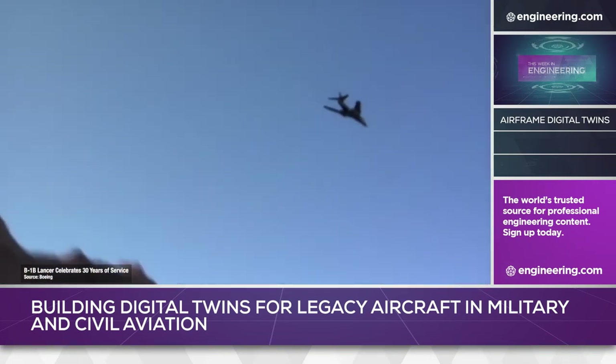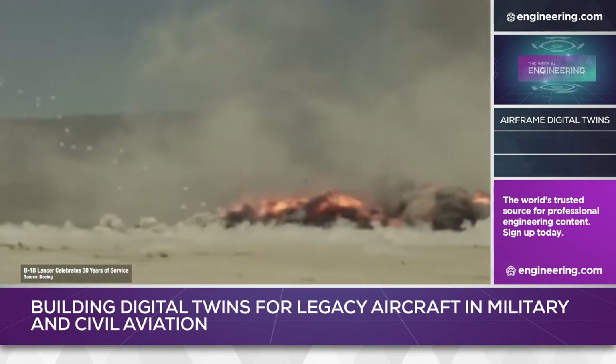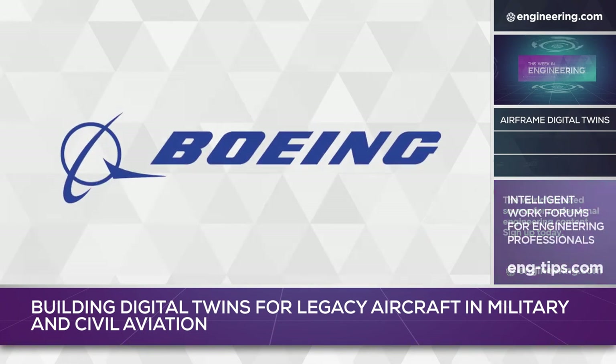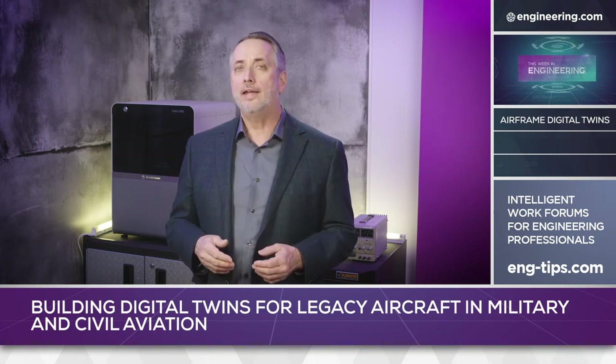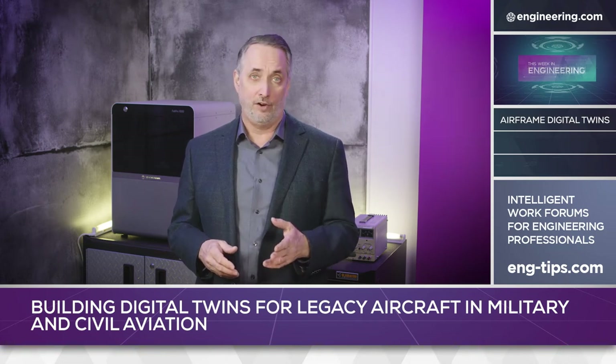With the youngest airframes now 34 years old, support for the B-1 system is understandably expensive. The aircraft is complex and is used for high-speed, low-altitude operations, and must maintain minimal downtime due to technical issues. The manufacturer, Rockwell International, was purchased by Boeing in 1996, and like all highly complex, limited-production designs that require extensive end-user support, costs are high. The NIAR Digital Twin Program was designed to address this issue, focusing on B-1 airframe structures.